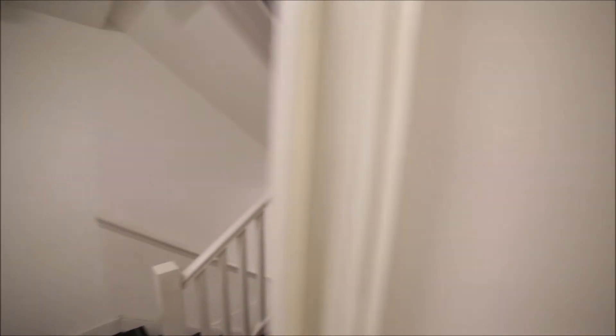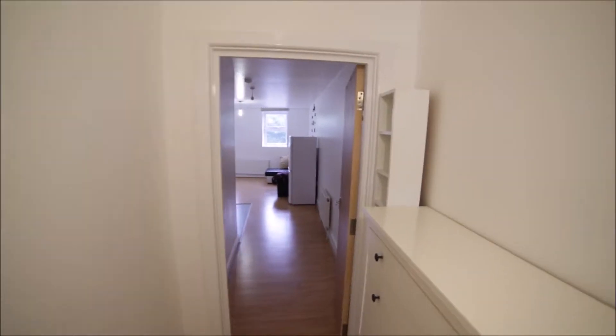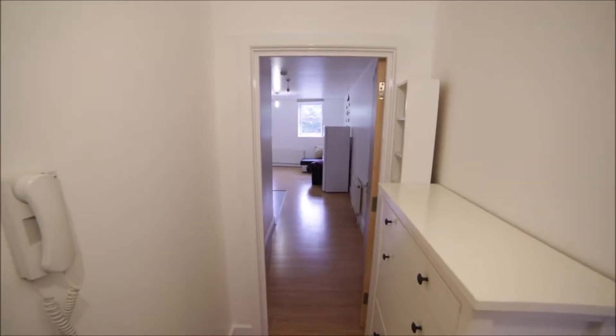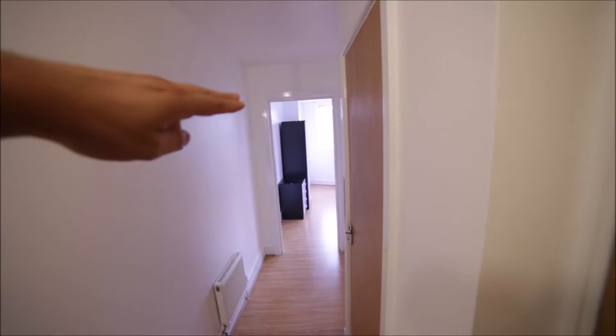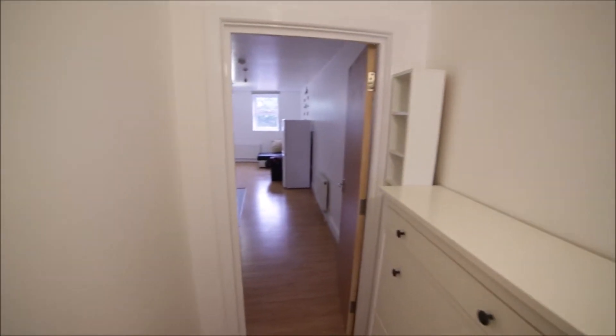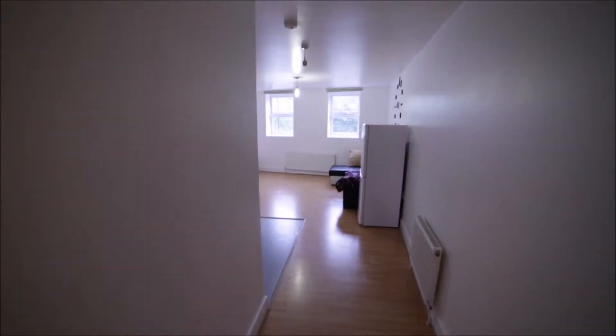So I'm entering the property and I'm inside the corridor. To my right we have bedroom number one and bathroom, and to my left we have the living room together with the kitchen, so let me show you first.